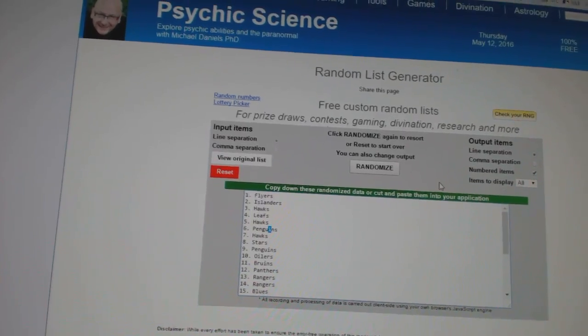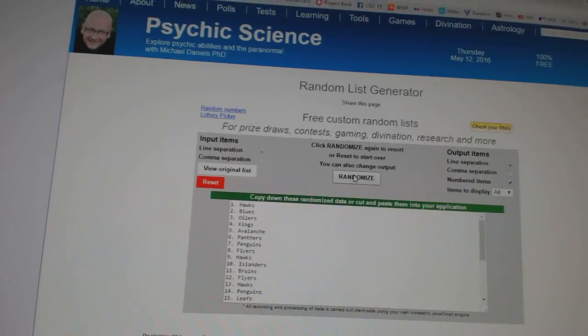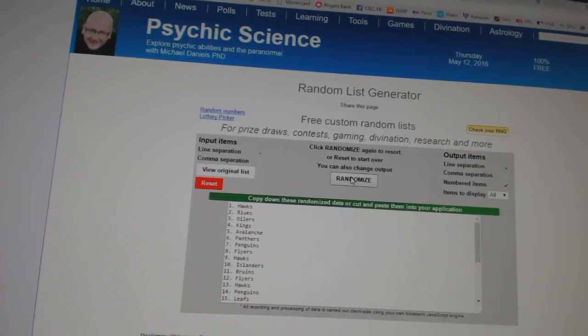And now for the Treasure Chest booklet: 1, 2. The Hawks. So there we go, boys and girls.